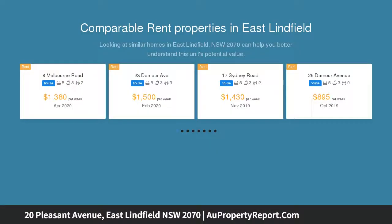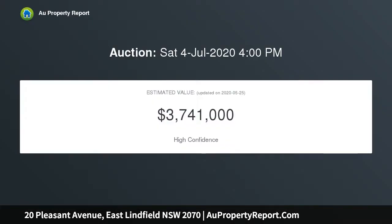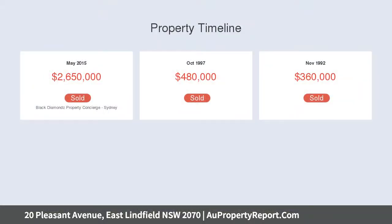For a growing or established family, showcasing outstanding bones and a generous amount of space, the free-flowing floor plan is geared towards family living and dining, featuring both formal and informal spaces and an entertaining patio with a sun-drenched swimming pool.